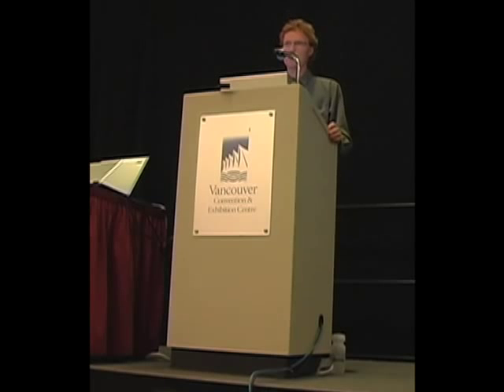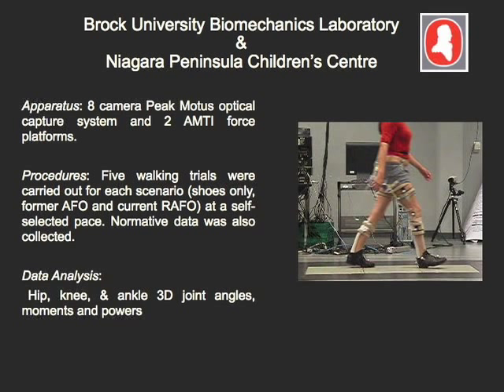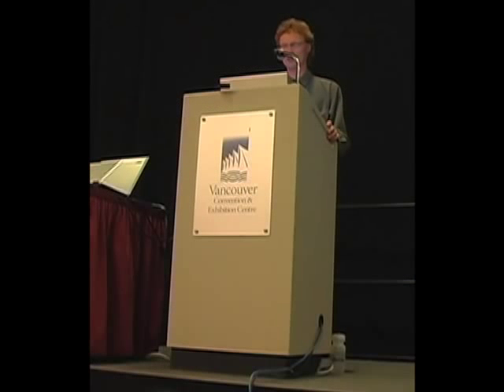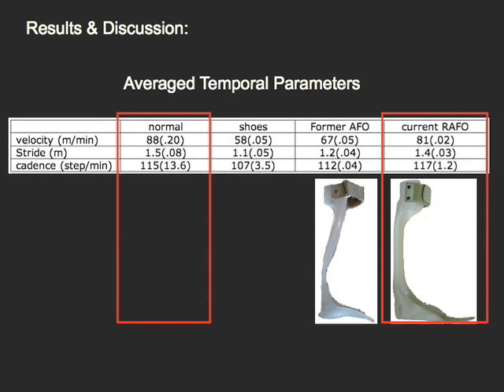Five walking trials were averaged for the patient walking at a self-selected pace, and data was collected at the Brock University gait lab — without their support the study would not have been possible. Gait analysis and EMG was collected to compare the shoes-only and various brace conditions at self-selected versus fast walking speeds, though not all results can be presented today. Moving on to results: we found very little difference between the shoes-only and former AFO conditions. However, when the patient was allowed to walk at her self-selected speed, her walking speed, stride length, and cadence were very close to normal. Improved temporal parameters at self-selected walking speed is indicative of the RAFO's ability to enhance the patient's walking.